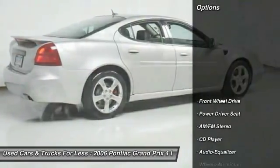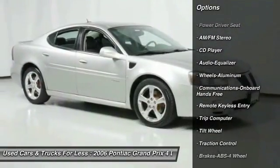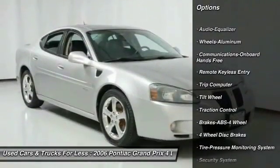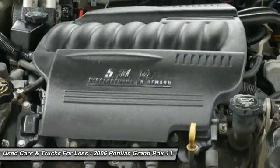Here are some of this vehicle's great options: traction control, anti-lock braking system, air conditioning, power steering, aluminum wheels, cruise control, hands-free communication, rear defrost, AM FM stereo radio, FWD.